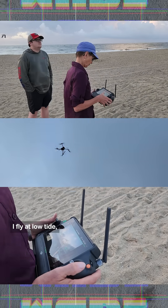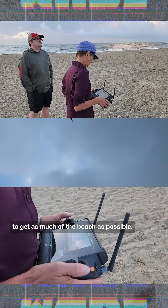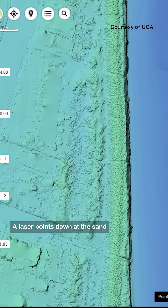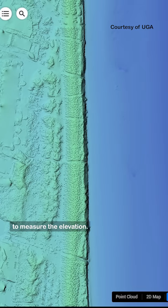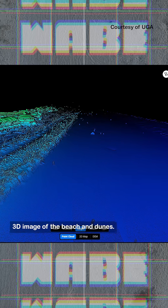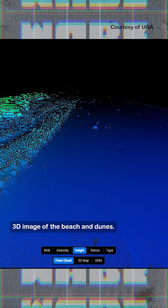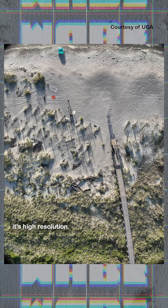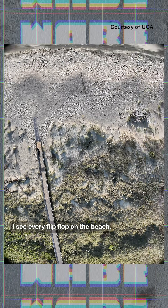She flies at low tide to get as much of the beach as possible. The drone is equipped with LiDAR — a laser that points down at the sand to measure the elevation. That allows Venherm and her team to get a detailed 3D image of the beach and dunes. It's high accuracy, high resolution. She can see every flip-flop on the beach.